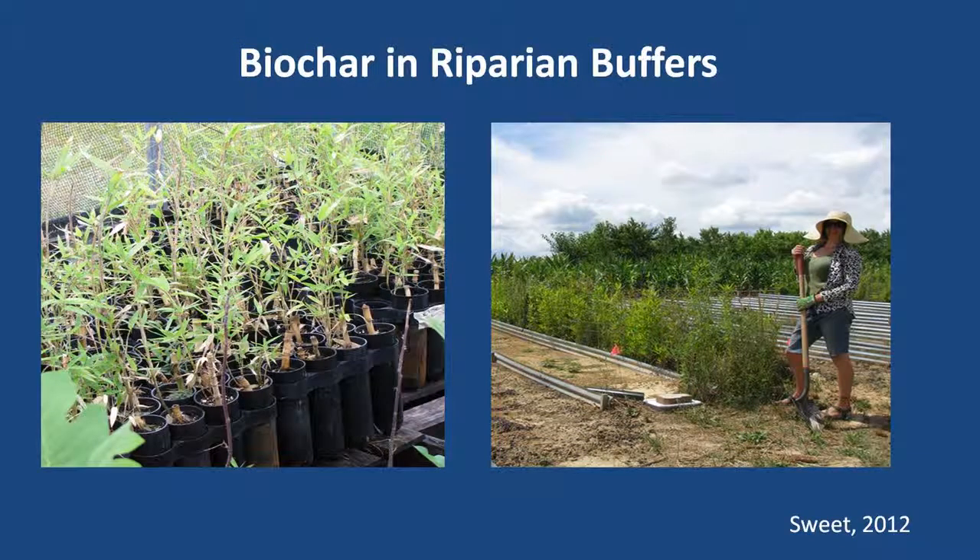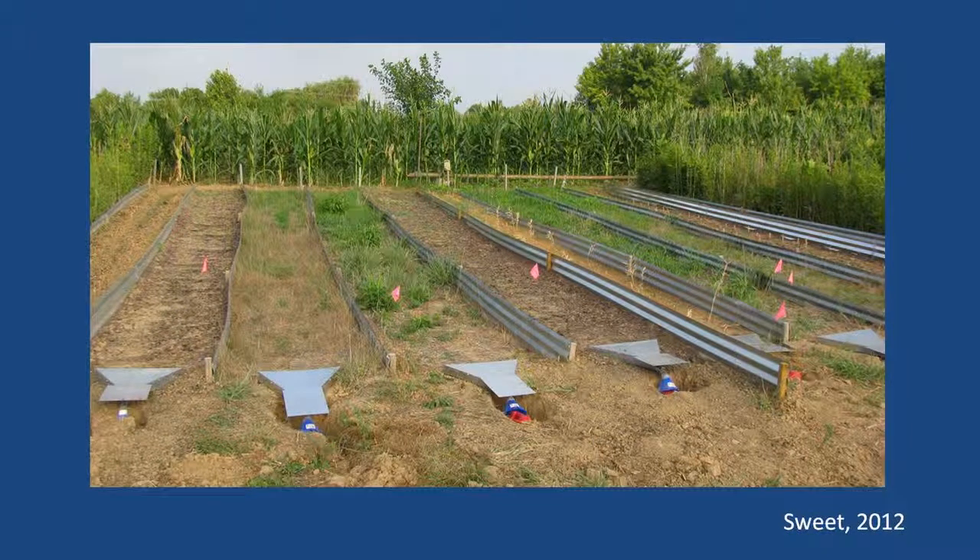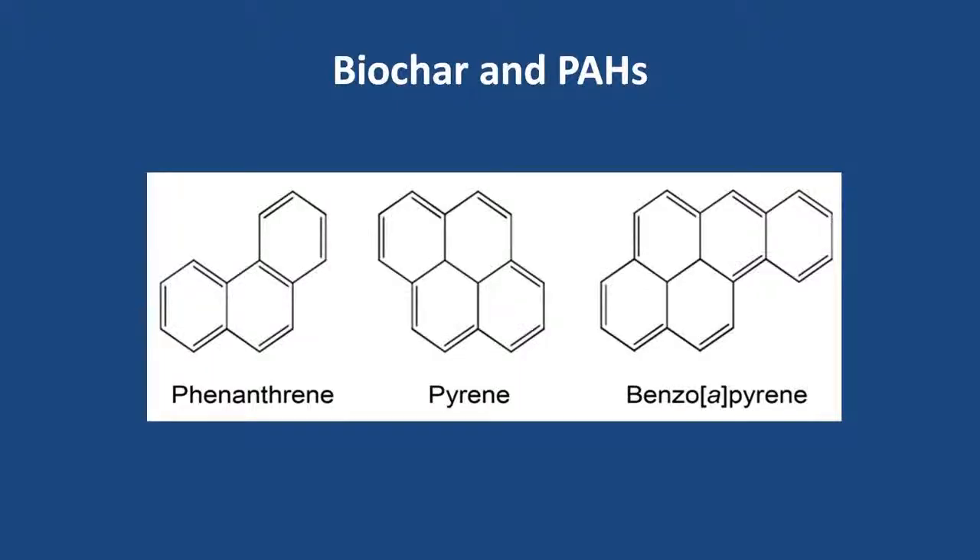Related to that, Krishna Reddy of the University of Illinois at Chicago is investigating the use of biochar as a potential landfill cover, since biochar has been shown to enhance methane adsorption and oxidation. We're also doing collaborative work with researchers at Southern Illinois University investigating biochar use in riparian buffers planted with native giant cane, to test if biochar mixed into soil can help reduce nutrient runoff into streams.